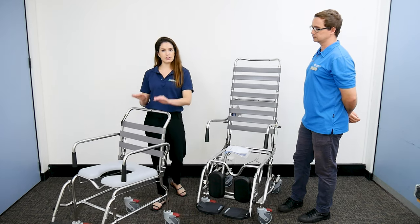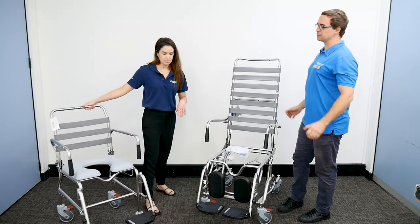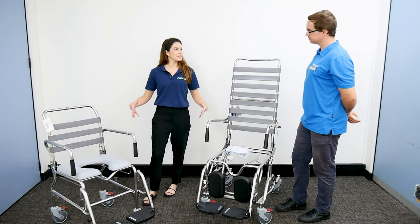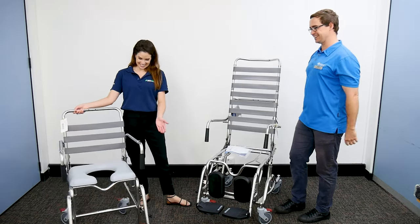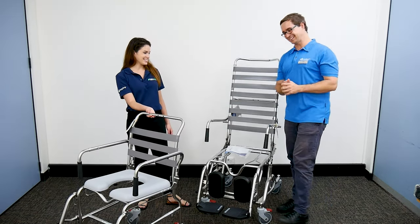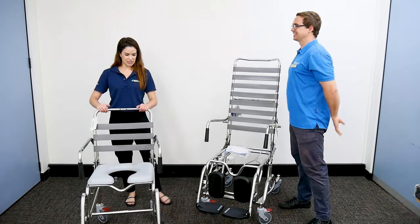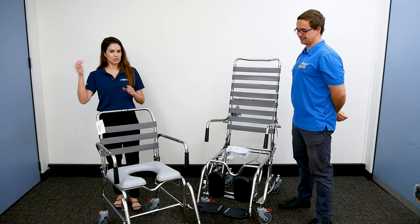This one is in an attendant-propelled version but we do also have the option of self-propelled. Self-propelled means the client has the appropriate upper limb strength to propel themselves — bigger, larger wheels, kind of like a wheelchair. Attendant-propelled means we don't have those bigger wheels — we've got someone pushing the commode from the shower to the toilet.